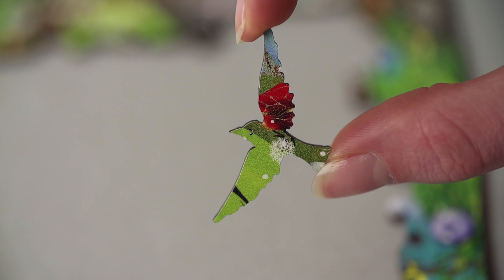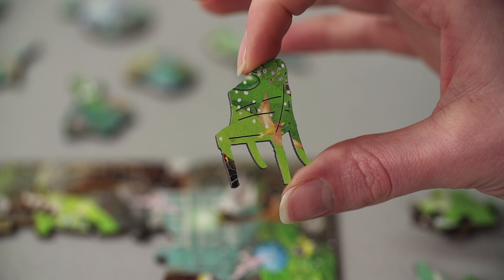Each puzzle is hand-designed, utilising a number of approaches to piece design, including specially themed whimsy pieces — uniquely shaped puzzle pieces that match the theme and image of the puzzle. The reason it has that name is that it was created on a whim.